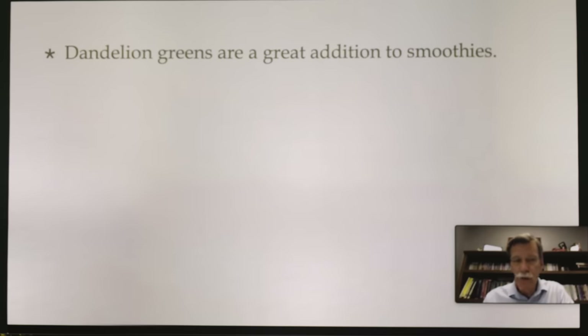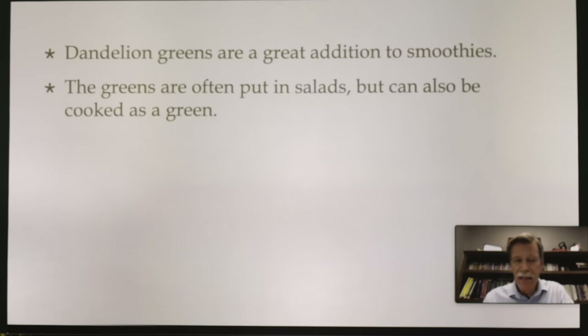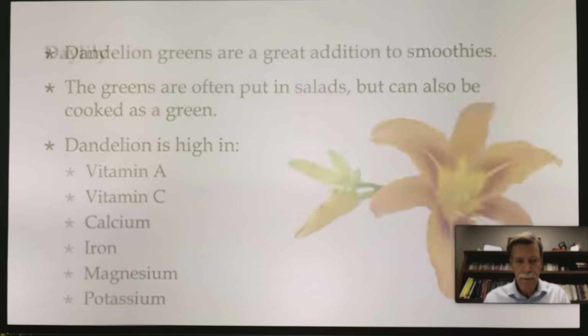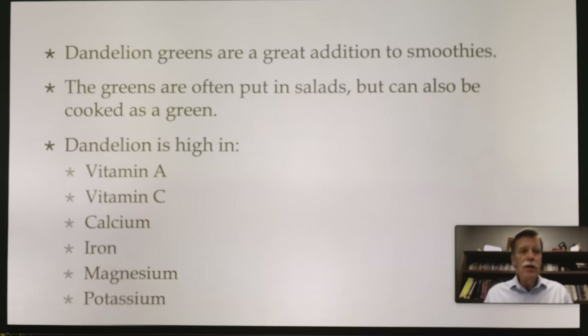Dandelion greens are a great addition to smoothies. The greens are often put in salads but can also be cooked as greens — just go out there and pick the dandelions. Dandelion is high in vitamin A, vitamin C, calcium, iron, magnesium, and potassium. I like using the dandelion leaf for congestive heart failure — if someone is having congestion in the lungs and wanting to use Lasix or a diuretic, dandelion leaf is the best for that. It actually works better than regular diuretics, and it's also amazing for getting rid of edema in the lower extremities.